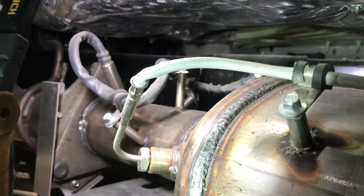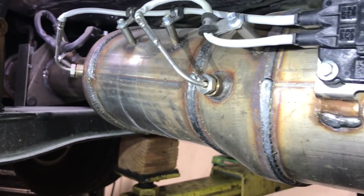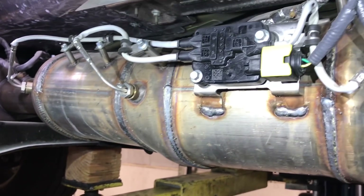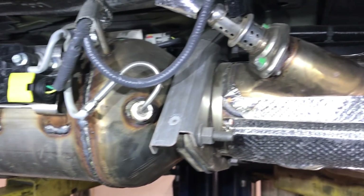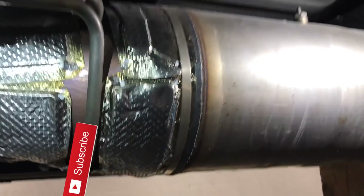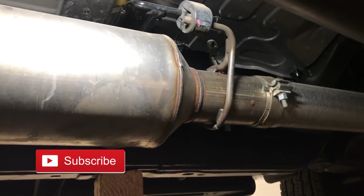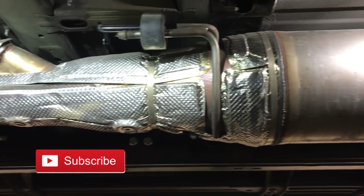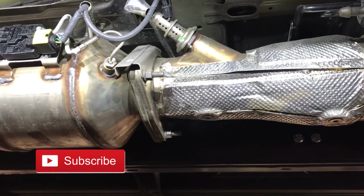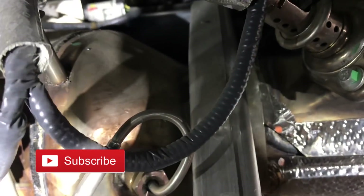I hope that video helped demystify this whole after-treatment system. If you want to screenshot any of the previous screens, feel free to do so — it really helps when you have that printout and you're able to match it up with the actual sensors. Because when you get under the truck and look at this thing, there are sensors everywhere, and unless you have a clear diagram it can be a real pain. Sometimes it's cool just to know how things work if you've got one of these trucks. Hope this helped — if you want to see videos on anything else, let me know. Until next time, peace!